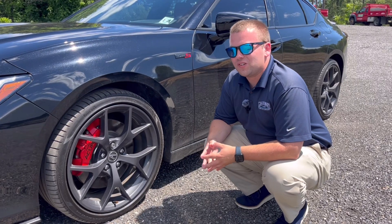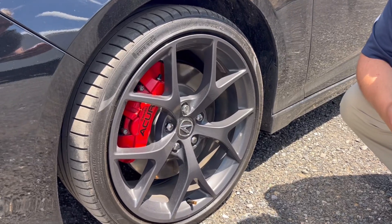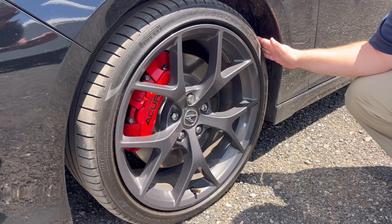Starting off at the wheels of the TLX Type S, we have these nice 20-inch matte gray wheels wrapped around some nice Pirelli summer tires.